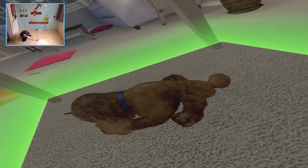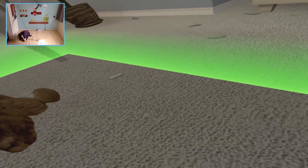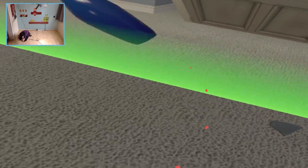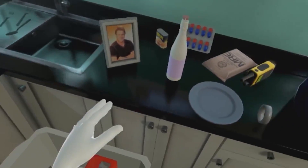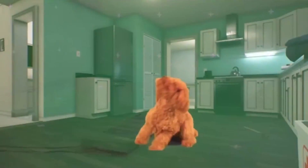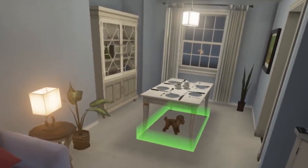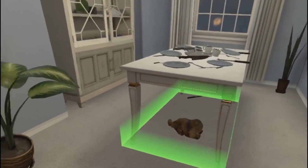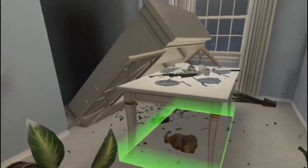Hey guys, what's up! Welcome back to this brand new and awesome video on the channel in VR. Today we are going to dive into an earthquake VR simulator where you can experience a harsh earthquake, but also a fire simulation while learning functional survival techniques. It's a great educational experience for schools, families, and organizations.